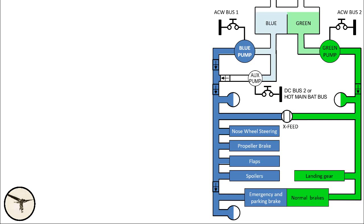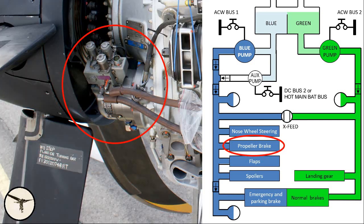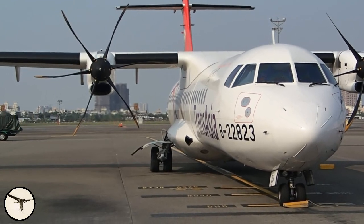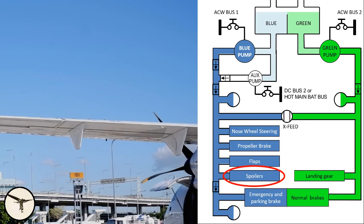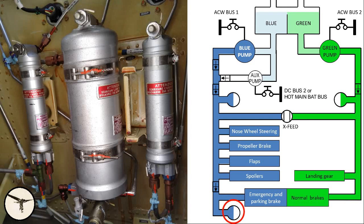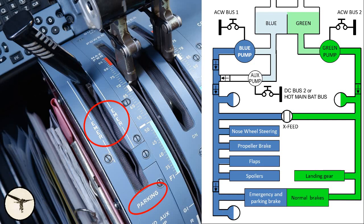The blue system supplies the following systems: nose wheel steering; the propeller brake on engine number 2 — the propeller brake is attached to the propeller gearbox, and when engaged the propeller cannot move, allowing the engine to supply electrical power and air conditioning, just like an APU; flaps; spoilers, which assist the ailerons; and the emergency and parking brake. The brake is connected to an accumulator that stores enough pressure for six applications of the emergency brake, meaning you can land without hydraulic power and still be able to stop. The brake accumulator is the large bottle in the picture. The emergency brake and parking brake are the same — the emergency brake is the parking brake set to the emergency position.